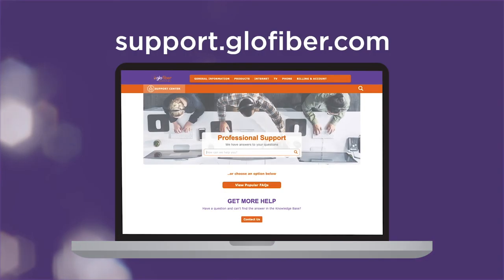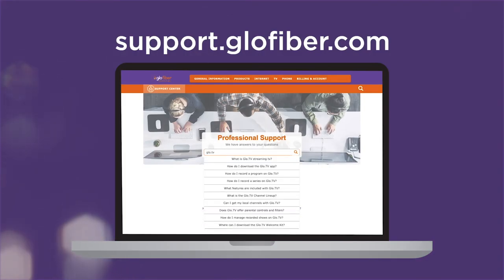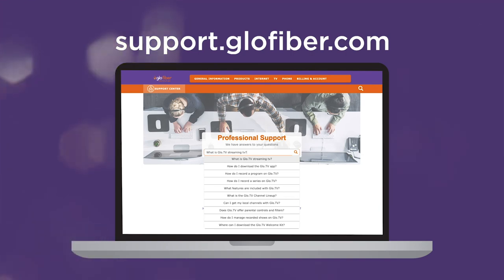Make sure to check out support at glowfiber.com for more tips and answers to frequently asked questions. Glow Fiber. Internet of you.